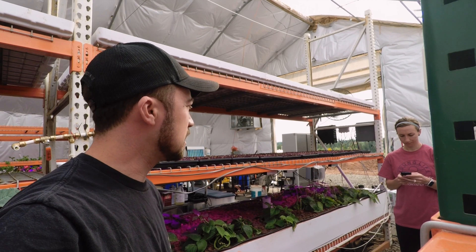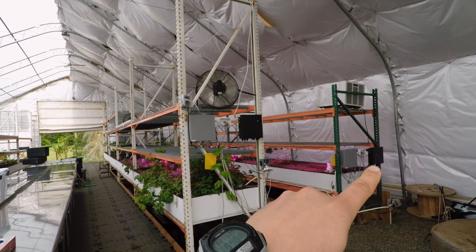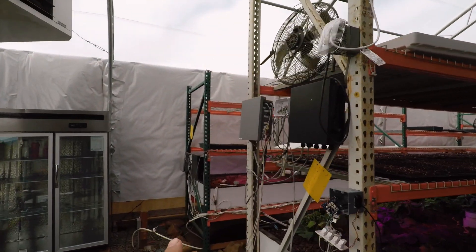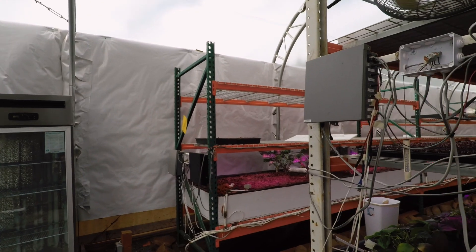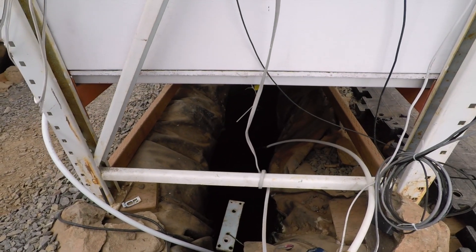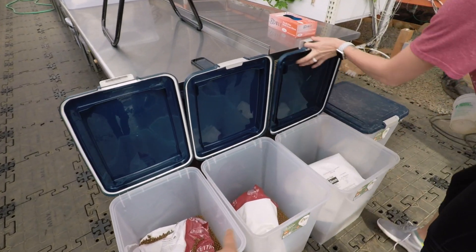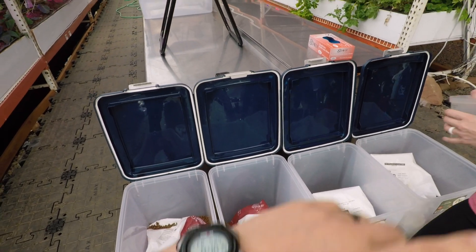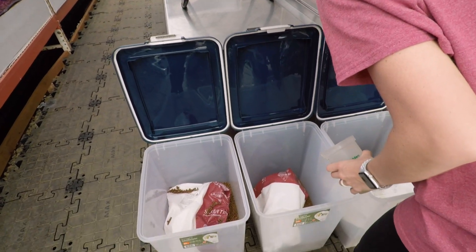We got all those moved. Next on the list is to feed the fish. There are four lanes in here, and each lane has fish living underneath it. There's a variety of types of food for them, and depending on the lane, we do a different mixture of food and just throw it in. We only have to feed them every other day.